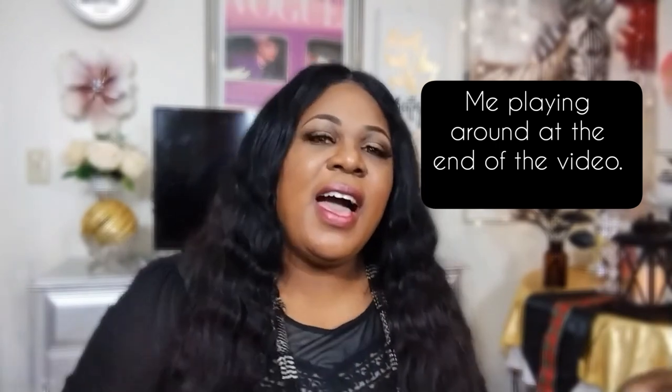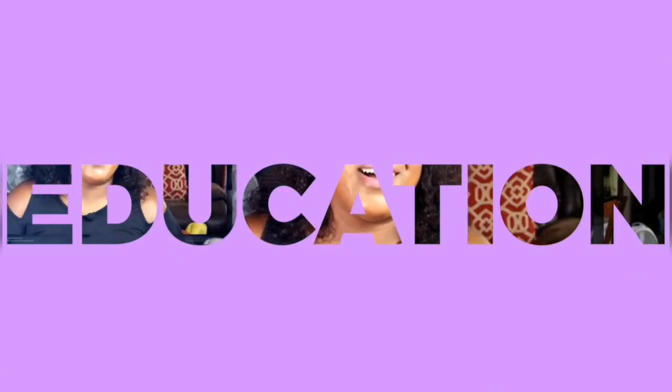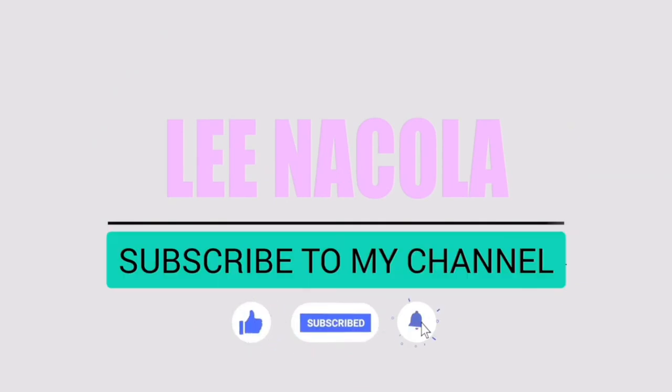I got rid of my acne. I got clear skin, and so can you!